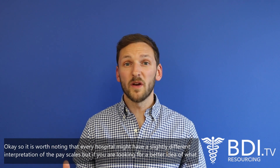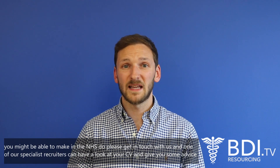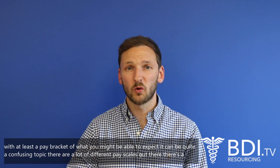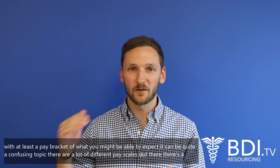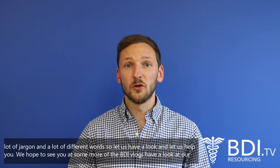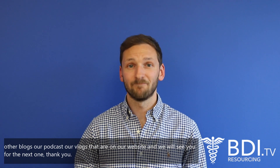It's worth noting that every hospital might have a slightly different interpretation of the pay scales. If you're looking for a better idea of what you might be able to make in the NHS, please get in touch with us — one of our specialist recruiters can look at your CV and give you advice on at least a pay bracket to expect. It can be a confusing topic with a lot of jargon, so let us help you. Have a look at our other blogs, podcasts, and vlogs on our website — we'll see you for the next one, thank you.